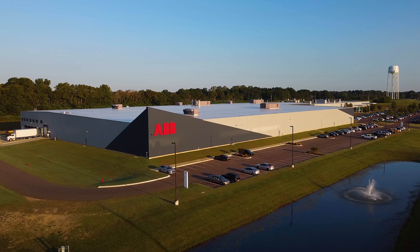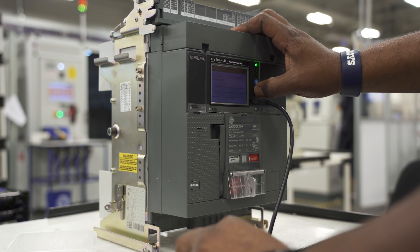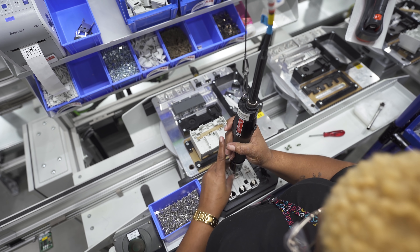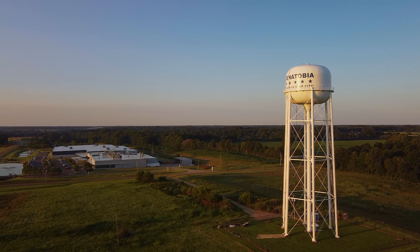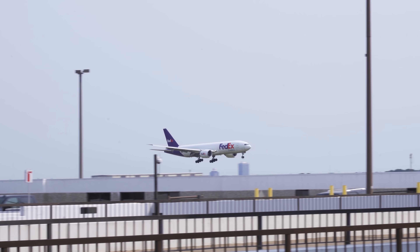ABB is expanding its electrification business in the United States, meeting the growing demand for safe, smart, and sustainable electrification. Our tour across America takes us to Senatobia, Mississippi, which is not far from the logistics transportation hub of Memphis, Tennessee.